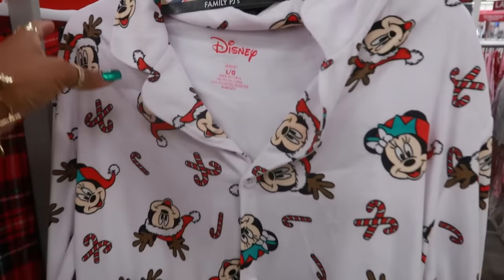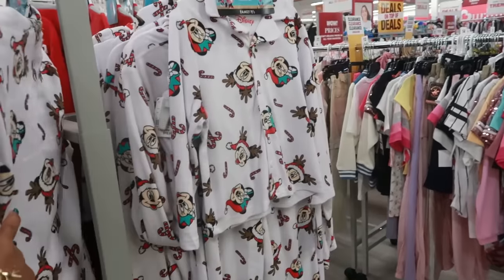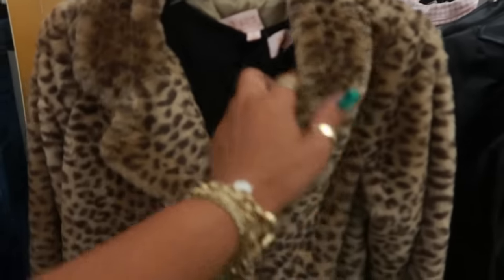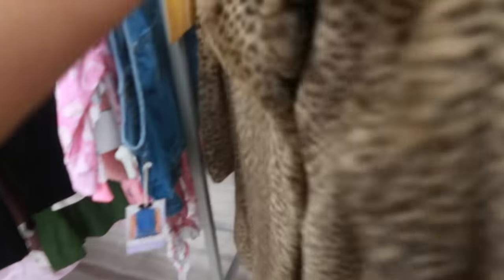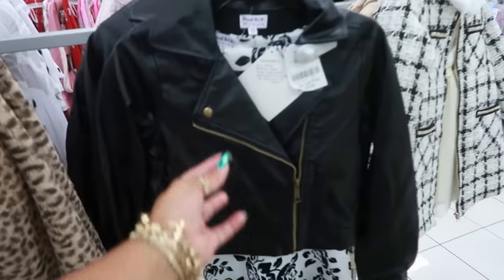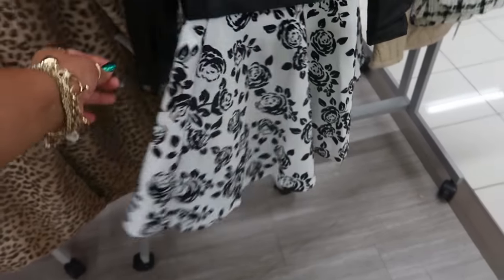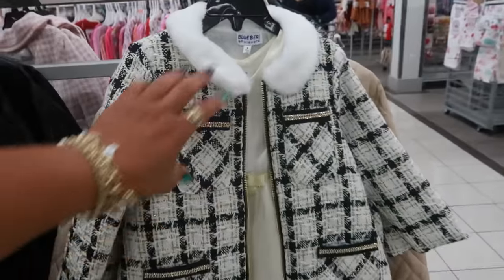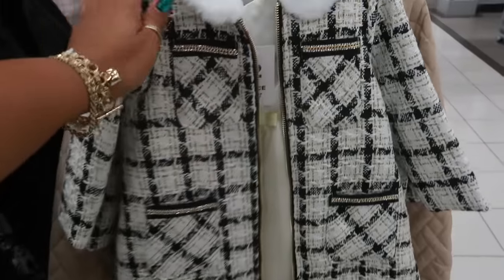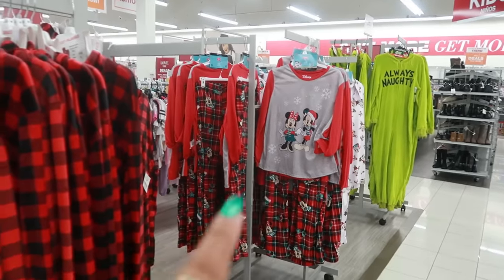They have family pajamas with Mickey for $20 — kids' sizes too. Look at these little outfits — she's looking all sassy with a little fur jacket, $25. This one is super cute: a faux leather moto-style jacket with a dress for $20. The whole dress set is $25 but that jacket is sharp. More Mickey pajamas in plaid over there.